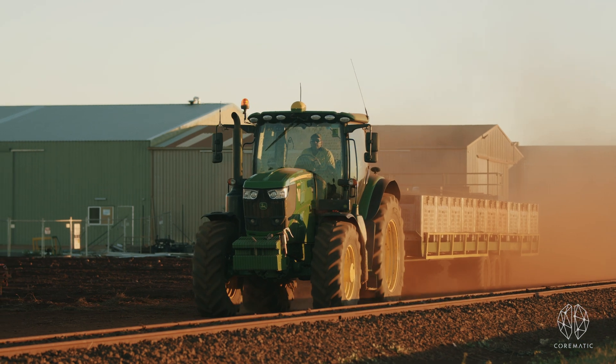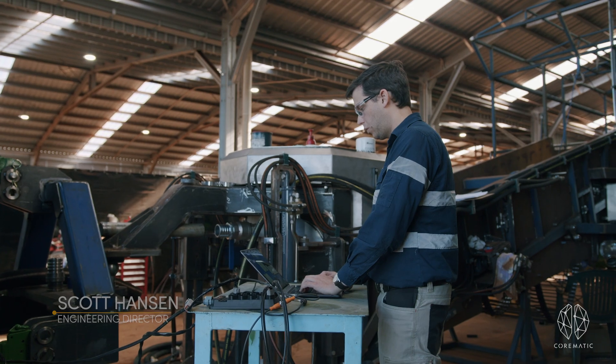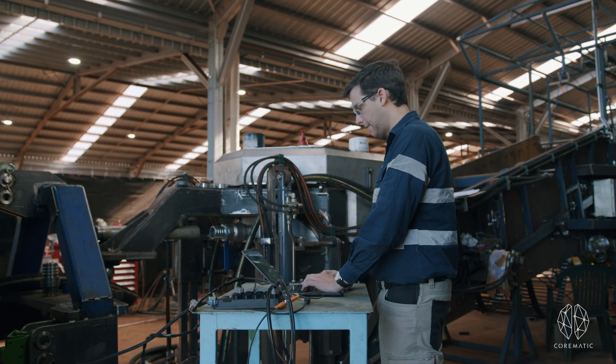I'm Scott Hanson, the Engineering Director at Cormatic. I've been working with Braden and Greensill Farms for some time now on a number of different projects, including the sweet potato harvester automation.